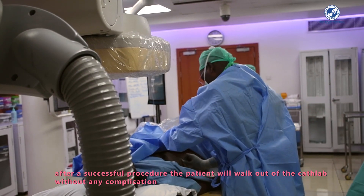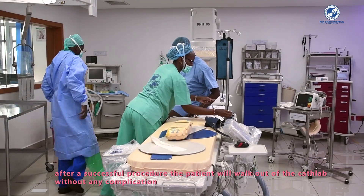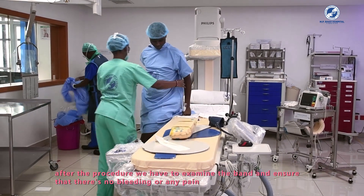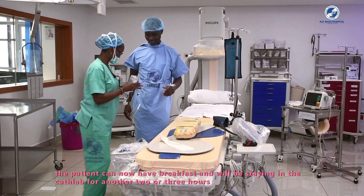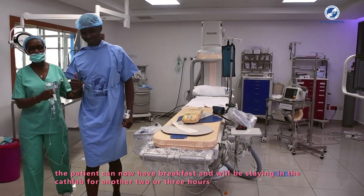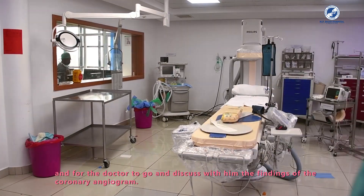The patient then walks out of the cath lab after completing the procedure without any complication. After the procedure, we monitor the band to ensure there is no bleeding or pain. The patient will start eating breakfast and remain in the cath lab area for another two to three hours, waiting for the doctor to discuss the findings of the coronary angiogram.